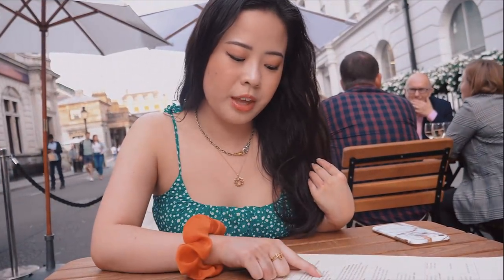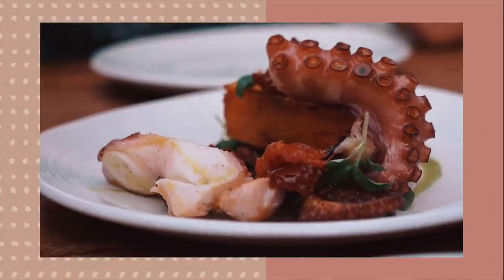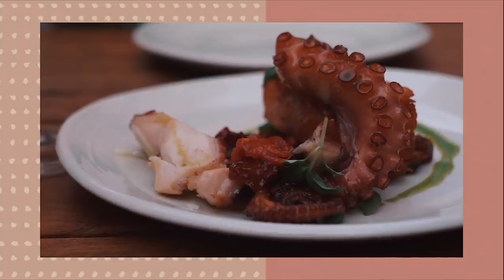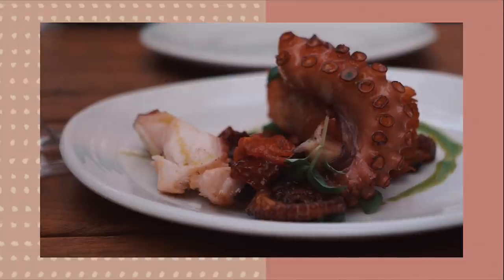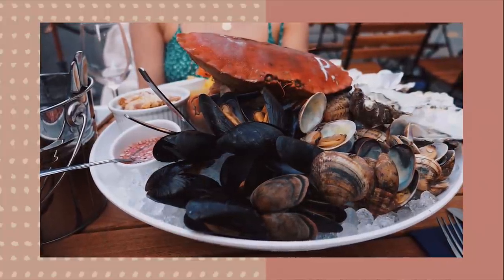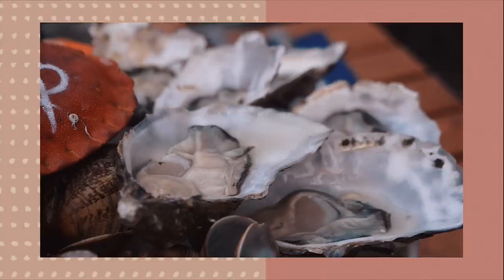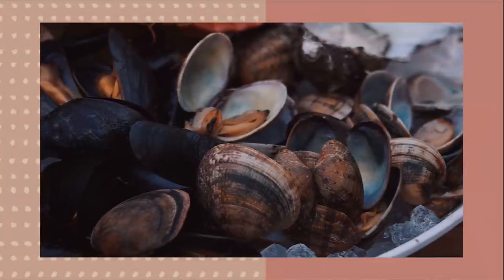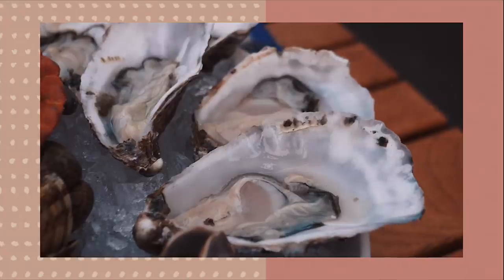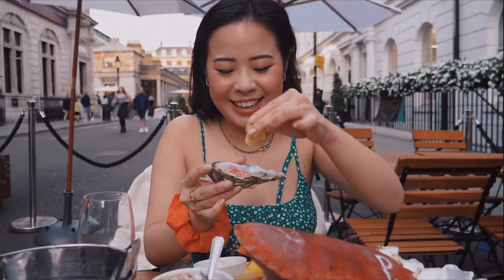We ordered a seafood platter, braised octopus, old bay chips, and a bottle of rosé. The braised octopus came with duck fat potato, black olives, sun-dried tomato, and vinaigrette — a perfect starter to share. The seafood platter for two featured a whole Dorset crab, six Morecambe oysters, Dorset clams, Cornish mussels, and prawns. It was beautifully washed down with wine as the sun set over Covent Garden.